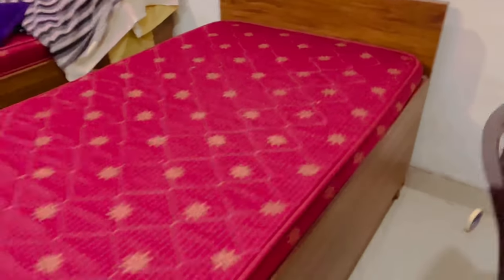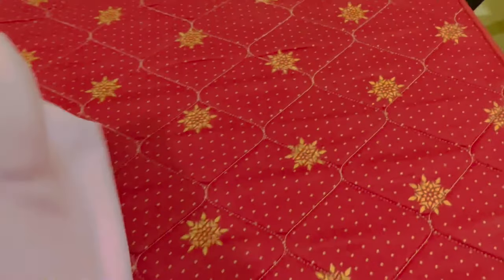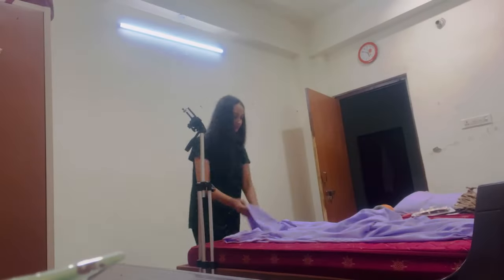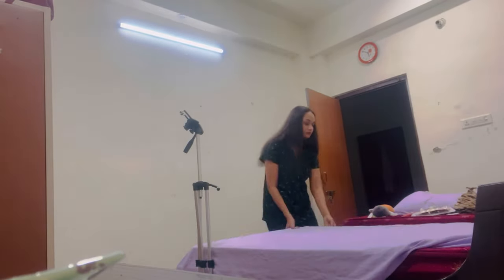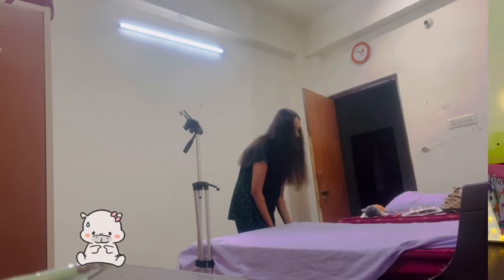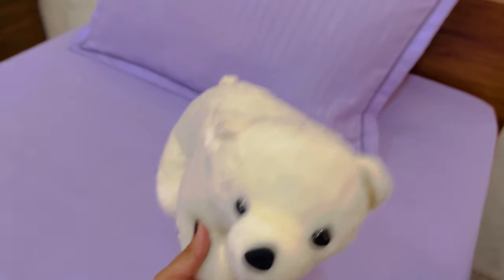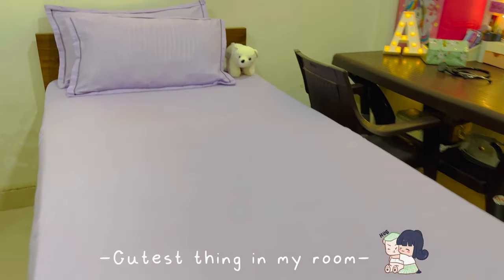Then I bought my bed sheet — oh my god, I had to find a lavender bed sheet. I needed a plain bed sheet which I couldn't find online or offline, but somehow my father managed and showed me every possible shop. Finally I got a lavender bed sheet from a hub of bed sheets — I don't know what was going on, but this was a lot of love.